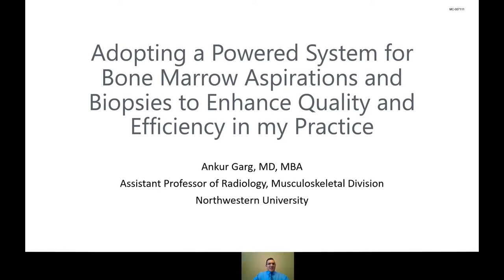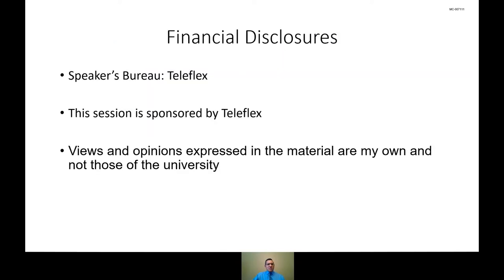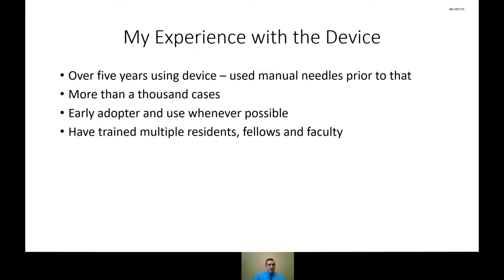Thanks, Eric. Good evening, everyone. Thanks for taking time to join us to learn about something I'm very passionate about — the powered system for bone marrow aspirations. Here are some financial disclosures: I'm a consultant for Teleflex, and all views and opinions expressed are my own and not those of the university.